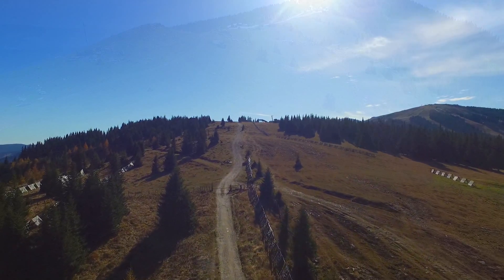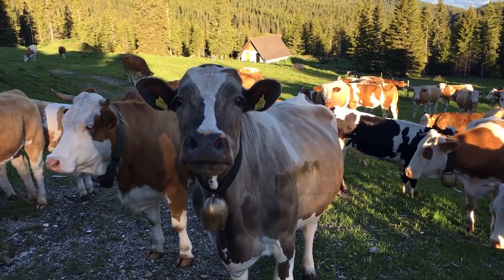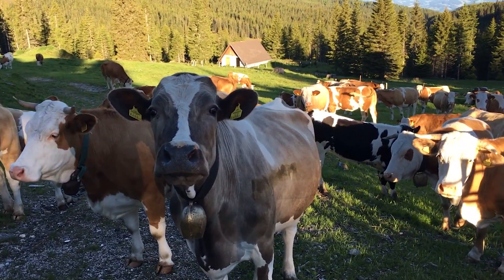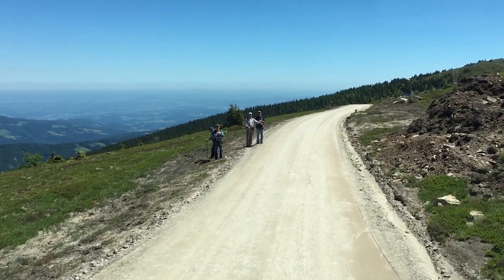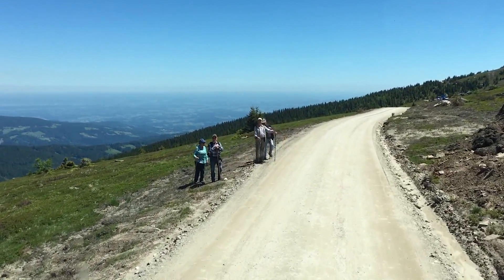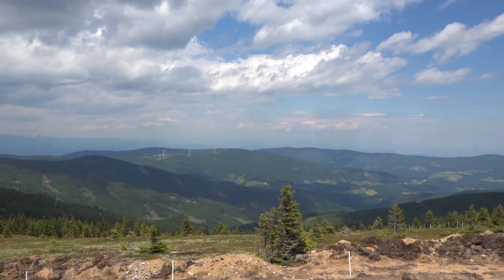Thirteen wind power systems are supposed to be built on this treeless ridge. One prerequisite for this project is sensitivity towards the fauna as well as mountain pastures and forested areas. Only by meeting more than 100 environmental requirements to protect fauna and flora did the project get its approval.